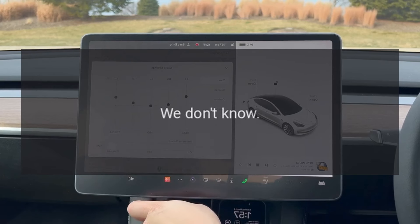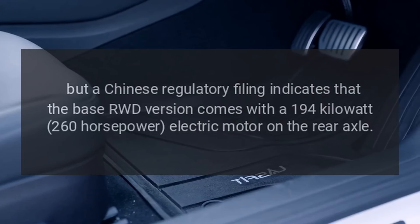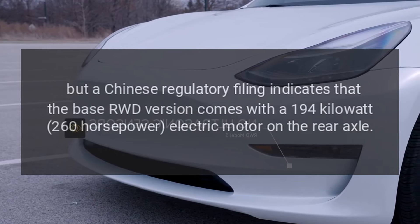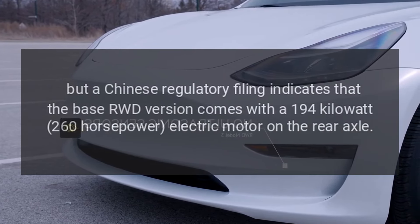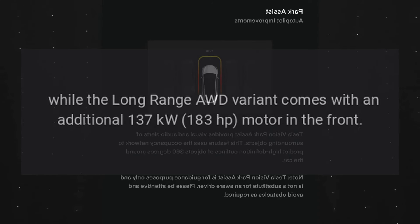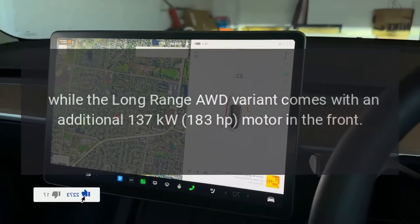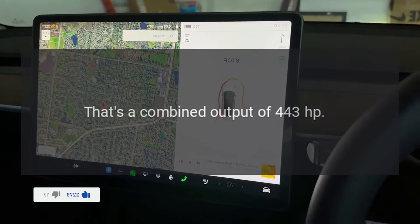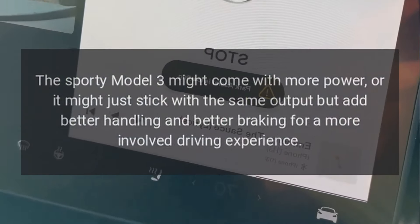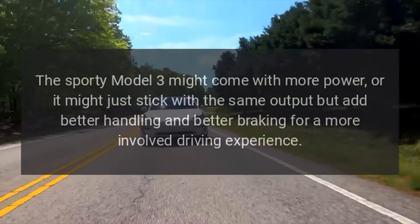How powerful? We don't know. Tesla doesn't publish power figures for the Model 3 on its website. But a Chinese regulatory filing indicates that the base RWD version comes with a 194-kilowatt, 260-horsepower electric motor on the rear axle, while the long-range AWD variant comes with an additional 137-kilowatt, 183-horsepower motor in the front — a combined output of 443 horsepower. The sporty Model 3 might come with more power, or it might just stick with the same output but add better handling and braking for a more involved driving experience.